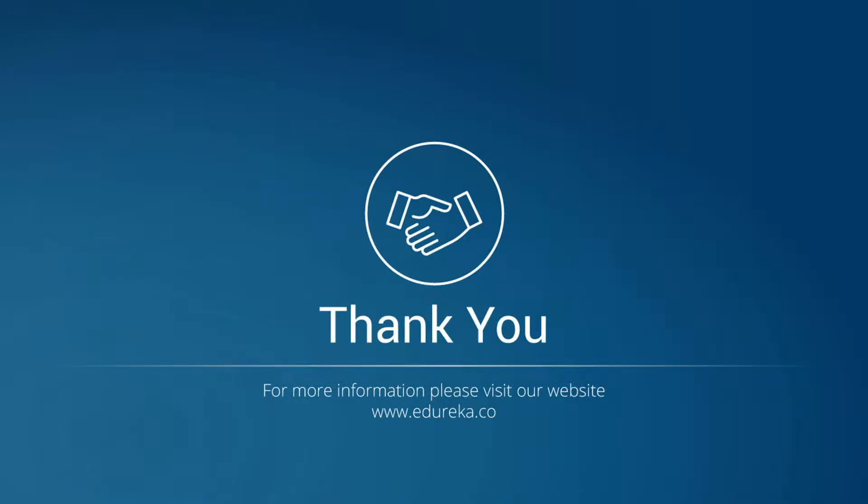Thank you, folks. This was all for this session. In case you have any queries, add them to the comment section below.